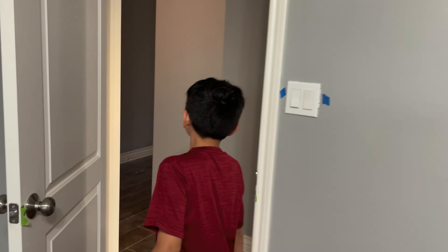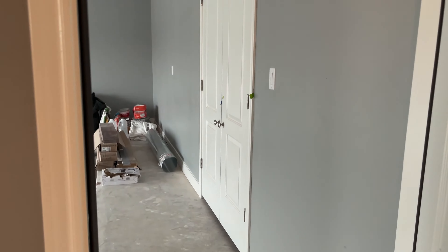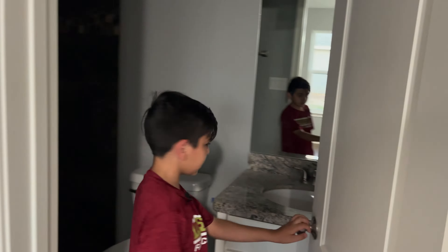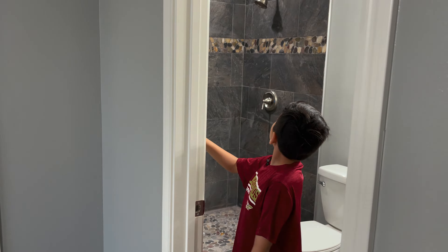This way we have a closet. Here's the garage — I'll kind of skip this actually. This way we have the air conditioner and we also have the guest room, and then we have the bathroom.